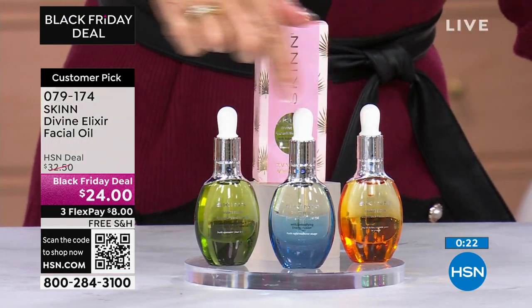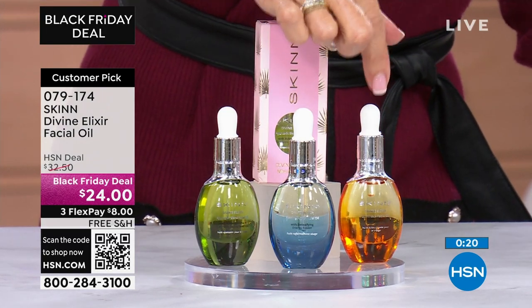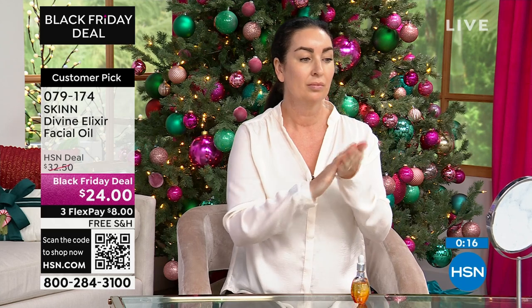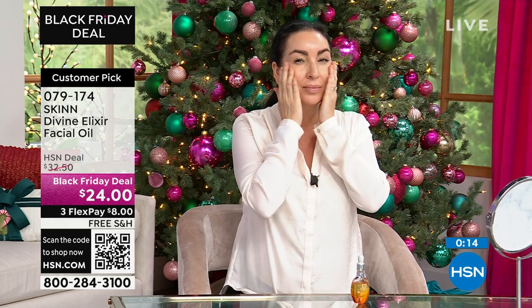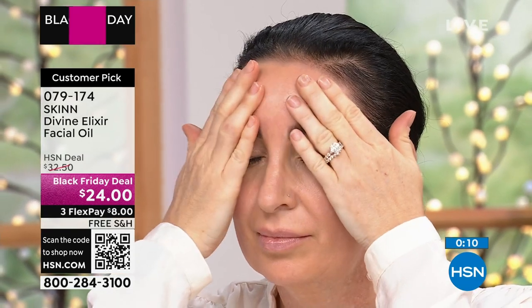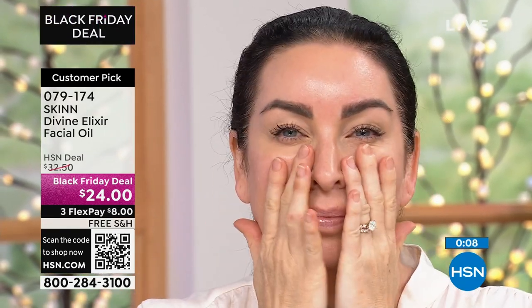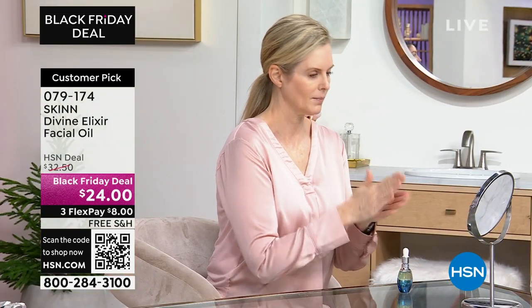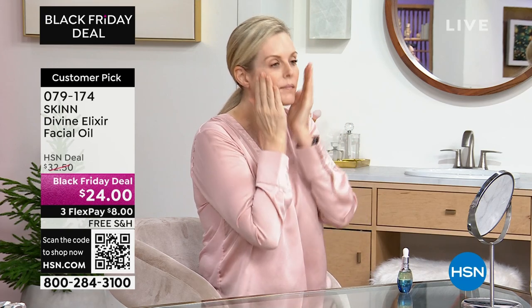Beautiful. So you put it over the top, not under — just pat it on top. And again, you're getting all three. As Demetria said, two of these would equal one full size because they're half an ounce each, at $24 today. It's an amazing way for you to come in and try the oils. 4.6 stars — go to hsn.com and read the reviews, because that is always the best way to appreciate exactly what you are getting.